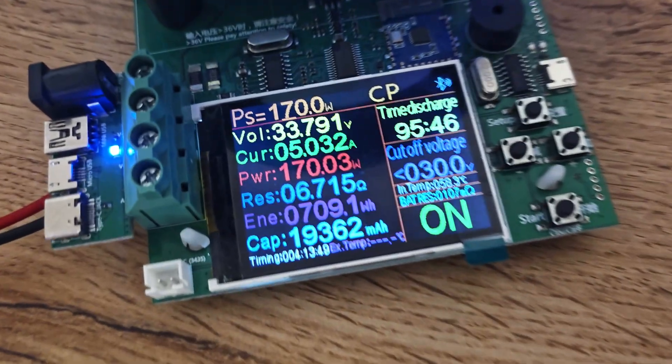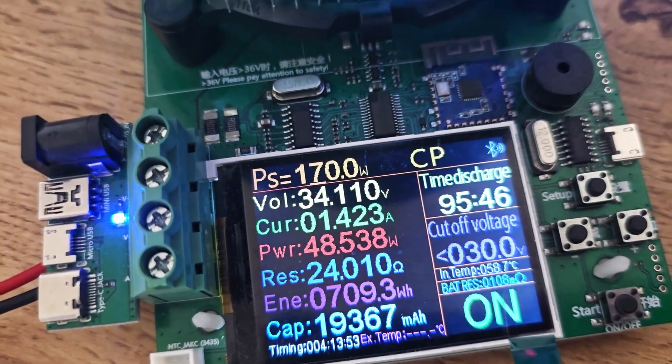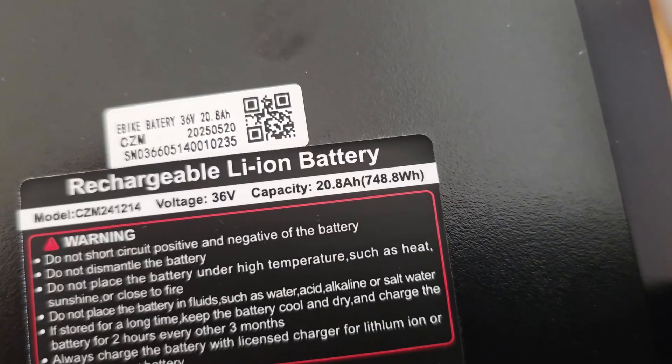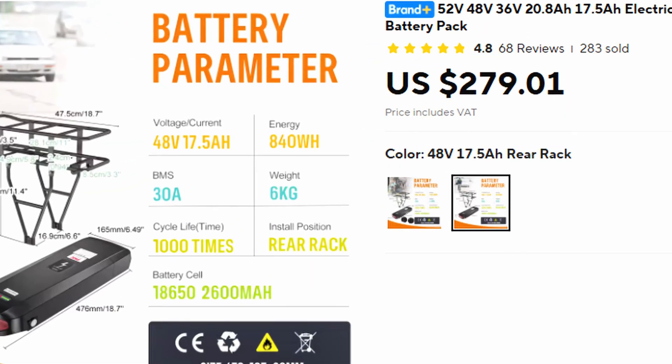Let's go into the details. Battery capacity is as described. Also voltage drop is very low which means that the built-in cells are kind of good. On Aliexpress we can find two versions: 10S 36V 21Ah and 13S 48V 17.5Ah.